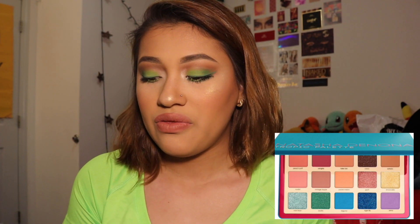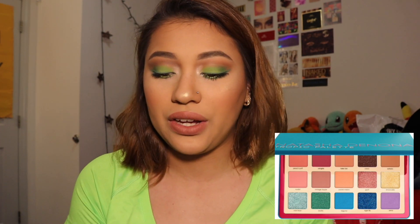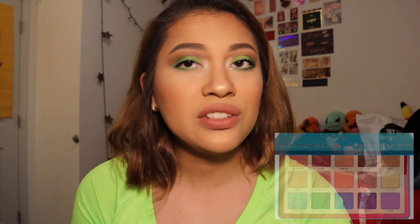The Natasha Denona Tropic palette — the reason I'm not buying it is because, while it seems very colorful, if you just remove the bottom row, it's just a neutral palette. There is nothing new or special about it, and I can't justify $129 for that.